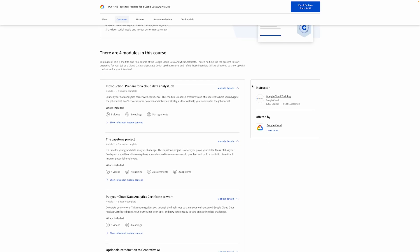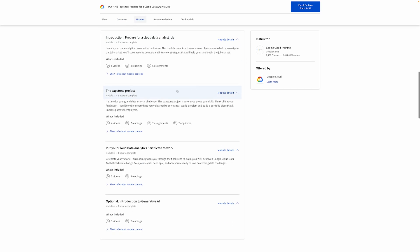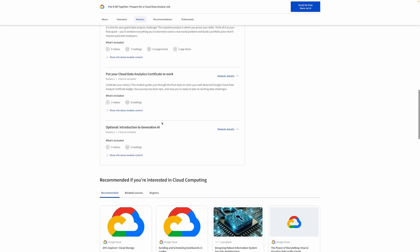There is a job preparation module, a capstone project at the end as a final project, a module about AI, and a little bit about how to deal with LinkedIn, resumes, and all that stuff.